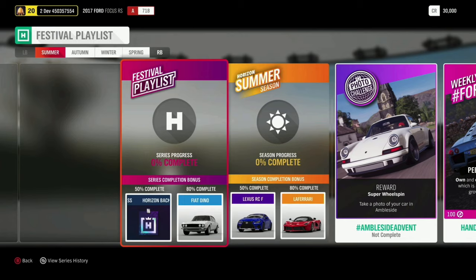At 80%, we have the Fiat Dino. Moving on to summer at 50%, the Lexus RC F and the beautiful LaFerrari at 80%. For our photo challenge, we have hashtag Ambleside Advent, where you have to take a photo of your car in Ambleside. You might notice there is a T-Rex peeking in the background there — we'll come back to that later.